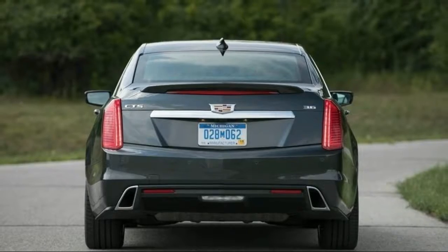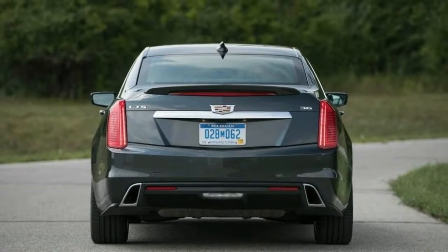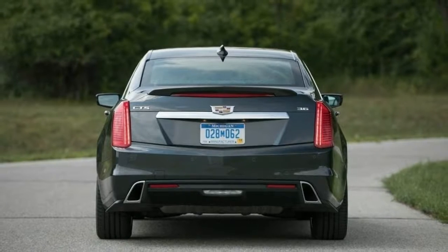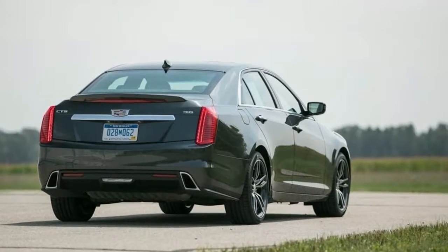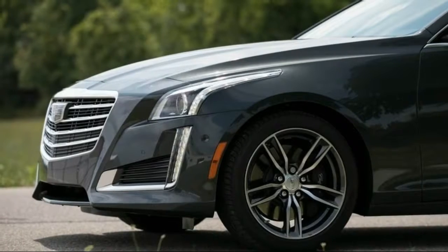The CTS was last fully redesigned for the 2014 model year and has seen no major changes since. As a result, this overview uses applicable research and reviews from the 2014 through 2018 model years.